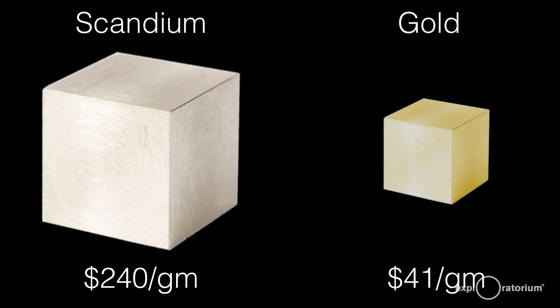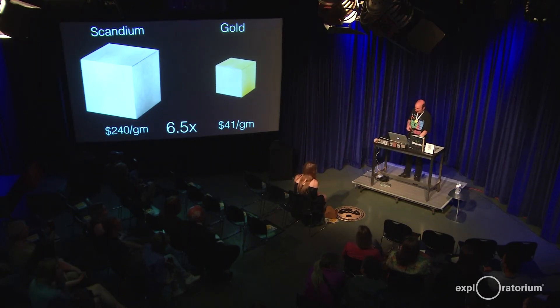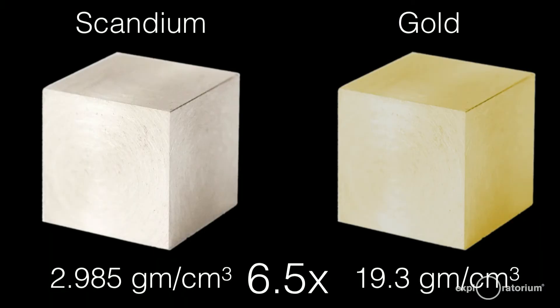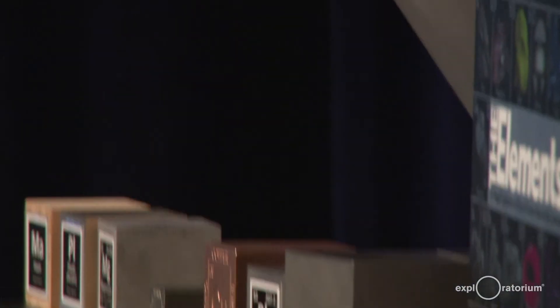I wanted to check out how much scandium would cost. Scandium is about $240 a gram. Gold is only $41 a gram. So scandium is vastly more expensive than gold — about six and a half times as expensive. This little tiny chunk of scandium here is actually worth quite a bit of money. In fact, gold is about six and a half times as dense as scandium, which means that if you had a block of gold and a block of scandium of this size, they would both be worth about the same amount of money — about $100,000. That's why I don't have a block of scandium here for you.